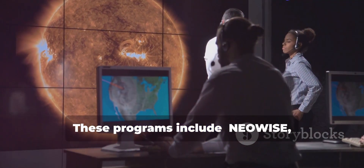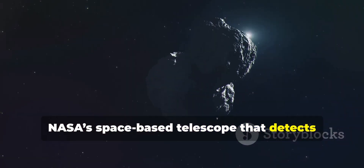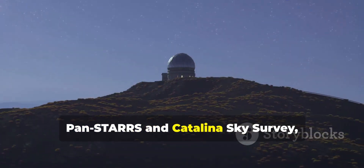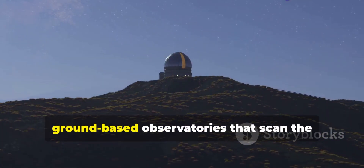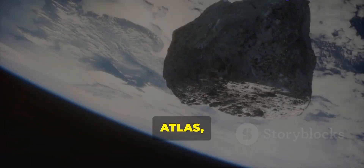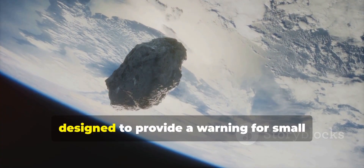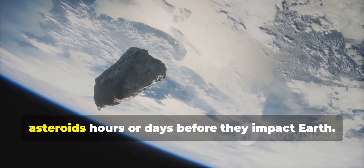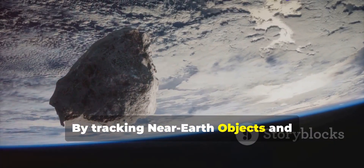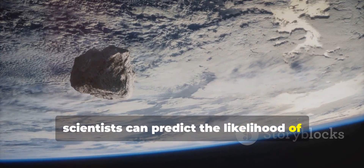These programs include NEOWISE, NASA's space-based telescope that detects infrared signals from asteroids; Pan-STARRS and Catalina Sky Survey, ground-based observatories that scan the sky to find near-Earth objects; and ATLAS, the Asteroid Terrestrial Impact Last Alert System, designed to provide a warning for small asteroids hours or days before they impact Earth. By tracking near-Earth objects and calculating their orbits, scientists can predict the likelihood of future collisions.